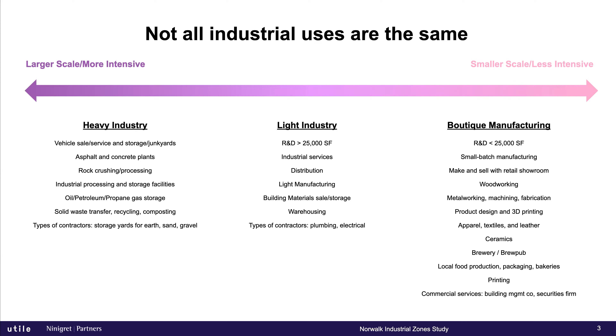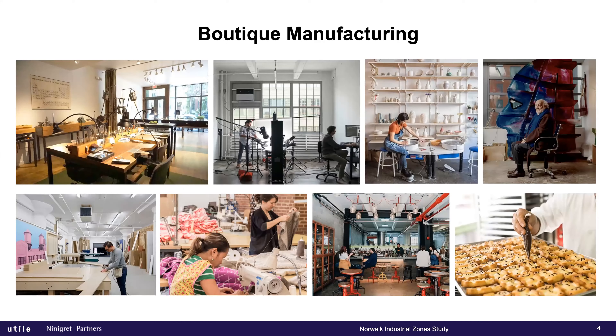For reference, when we're talking about light industry, we mean bigger than 25,000 square feet — R&D, distribution, building materials, warehousing. Light manufacturing means things that are still being produced but nowhere near the scale of heavy industry — not rock crushing, not oil and propane gas. It's partly defined by industries that continue to evolve over time, the industries and fields of tomorrow. Boutique manufacturing is similar but tweaked more toward the artisanal: things made in small batches — woodworking, artistry, metalworking, textiles, brewing, and so on.